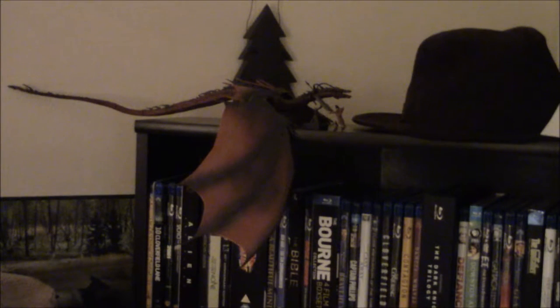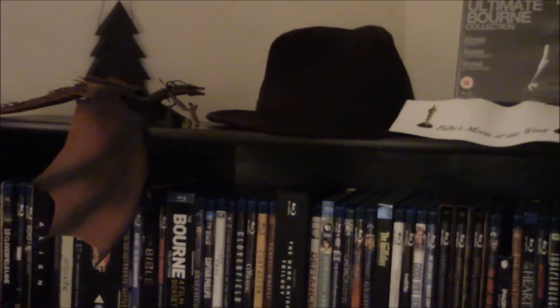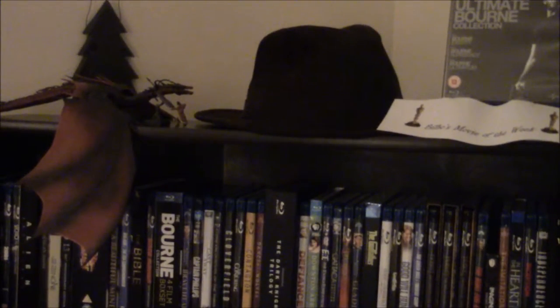It also came with Bard the Bowman and his wind lance, which you can probably see there in front. Next off is my Indiana Jones hat, which I do wear in my series The BB09 Files a lot, but I can just take it off there when I do need it for the show.